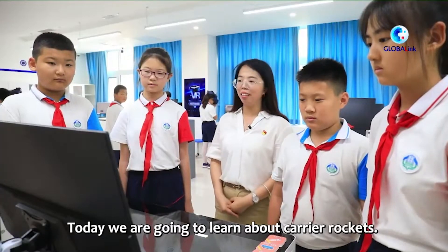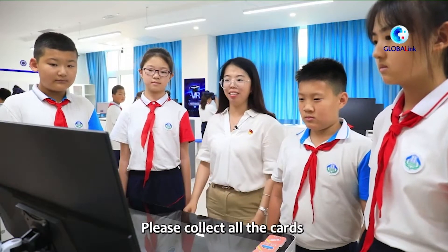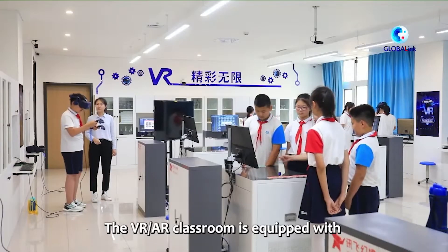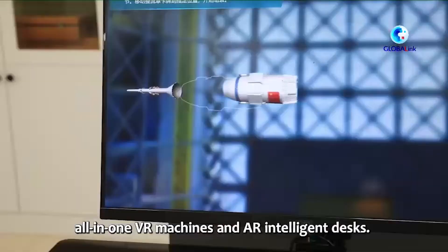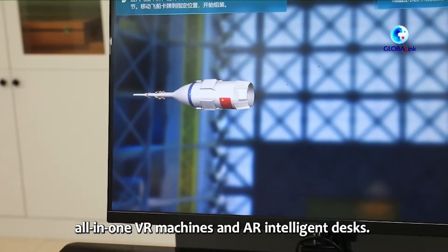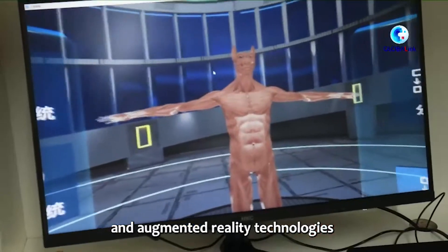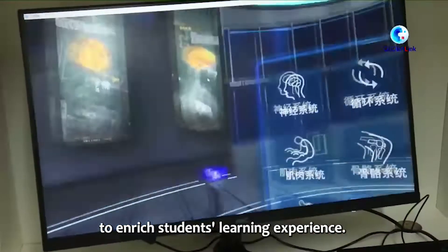Today we are going to study the Air Force. First of all, we have all the cards on our table. The VR-AR classroom is equipped with all-in-one VR machines and AR-intelligent desks. It combines virtual reality and augmented reality technologies to enrich students' learning experience.